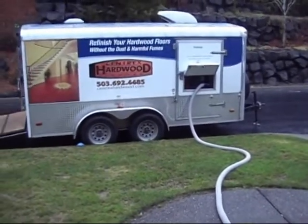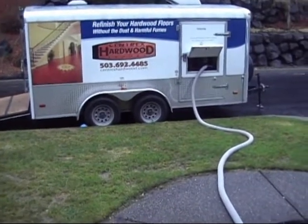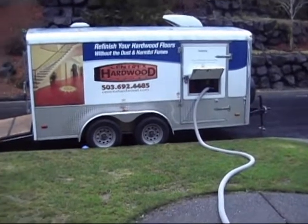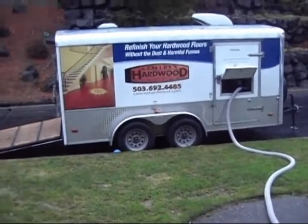Like I said, this thing is as effective as you're going to get for dust containment. None of the portable units are going to be as effective. They all work good, I'll tell you that. But if you want the best dust containment available, this trailer's the way to go, definitely.